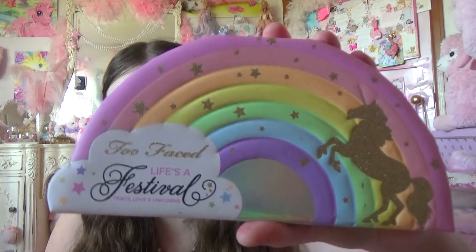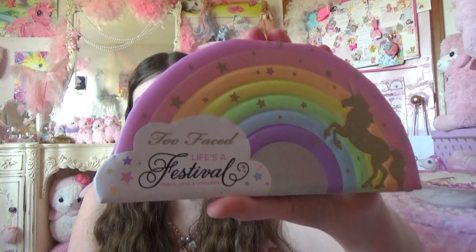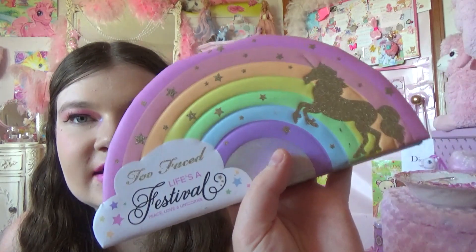My very first makeup product that I absolutely love is this palette — the Too Faced Life's a Festival palette. It's so pastel, it's so kawaii. When I'm done with it, I'm probably going to frame the palette, it's so pretty. Here are the colors on the inside — it smells like sherbet, it really does. None of this is sponsored, by the way, but this is definitely one of my favorite palettes. Definitely would recommend, especially the highlighter in the middle — it is the best for kawaii looks.